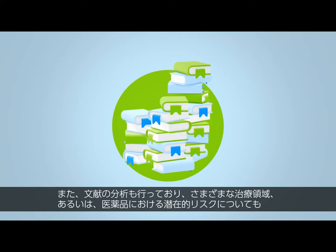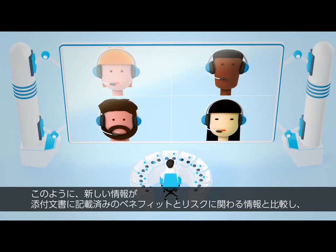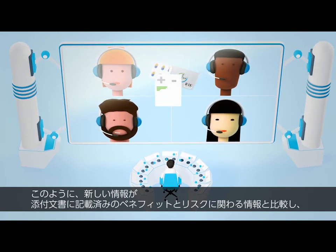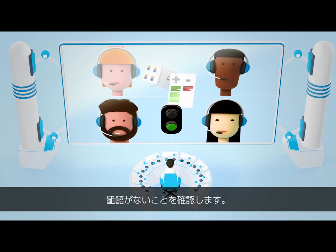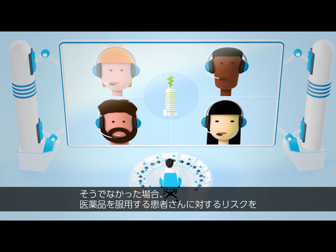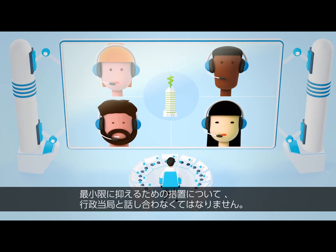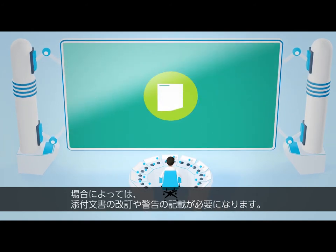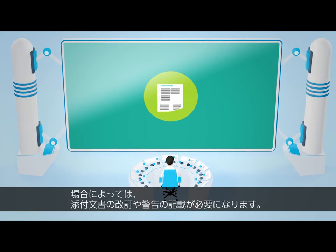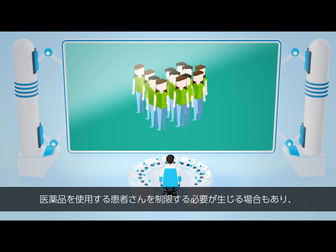In addition, we analyse the scientific literature to assess the latest facts about potential risks in the various therapeutic areas or product classes. We assess whether the new findings confirm the known and documented benefit-risk profile as represented in the product label. Should this not be the case, we need to discuss, together with the health authorities, which measures should be taken to minimise the risks for patients and users of our products. In certain situations, changes to the package insert or the addition of a special warning may be warranted.